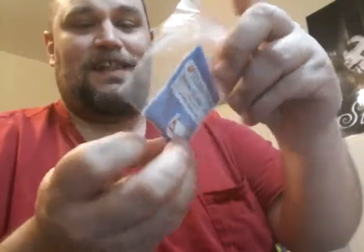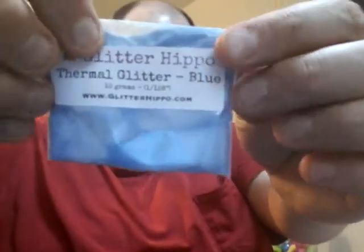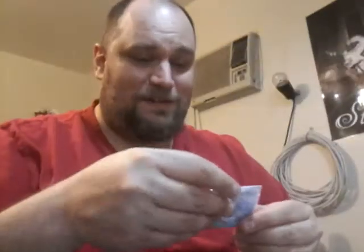And from Glitter Hippo I got Thermal Glitter — I wonder if that means it changes color. It does! It's Color Change Glitter! I'll take it out of the baggie — I've never seen Color Change Glitter before, that is cool. So it's blue, but when you hold it... my dirty nails... it turns colors! It turns from dark blue to a light blue. How cool is that? Thermal Glitter Blue.